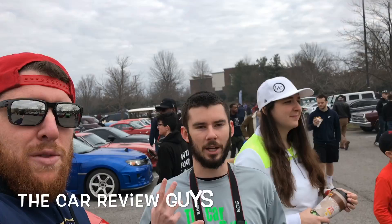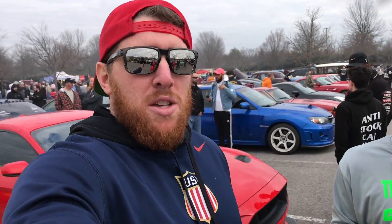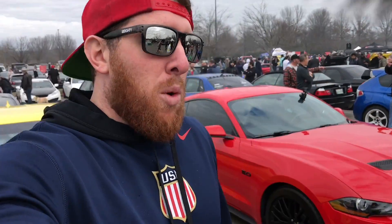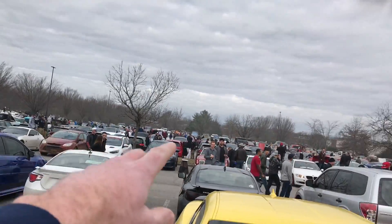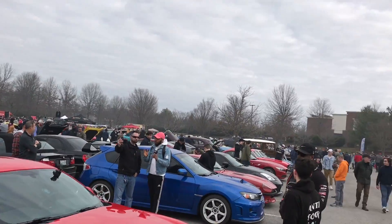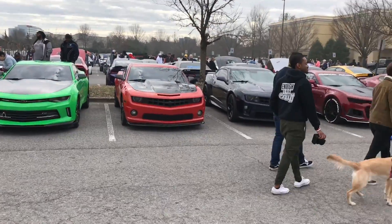We got AJ here from the Car Review Guys — he's got a channel and Instagram, go check him out. He's doing some pretty awesome stuff too. He's trying to work his way to a thousand subscribers, so go over there and help him out. But yeah, we're gonna roll around here — as you guys can see we got a lot of cars all over the place, so we're gonna roll around and check out some sweet looking vehicles.